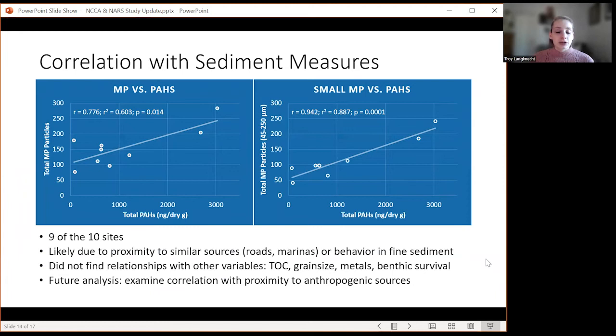Regarding correlation of sediment measures, we found a correlation with total PAHs at nine of the 10 sites, which we think is likely due to proximity of similar sources — both PAHs and microplastics could be coming from things like roads and marinas — or because of similar behavior in fine sediment. We did not find relationships with other variables such as total organic carbon, grain size, metals, or benthic survival. We were a little surprised because some other studies have found that small grain size and total organic carbon have been correlated with sediments, but our data did not show that.